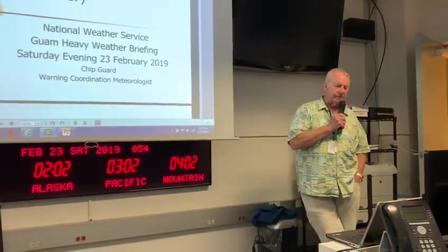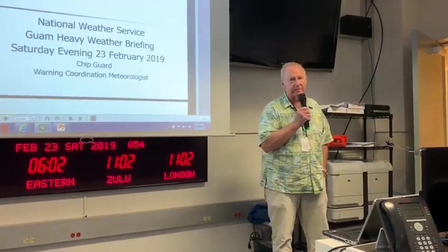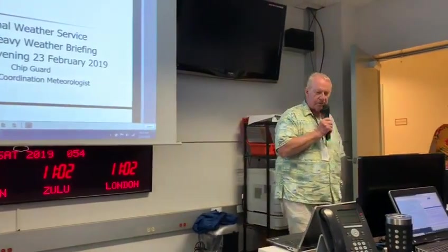This is based on advisory number 17. Remember I told you it wasn't going to intensify anymore? Well, it intensified some more. Typhoon Wutip did get stronger. If it happened yesterday, we'd be in a typhoon warning, but it happened today. This is advisory number 17.